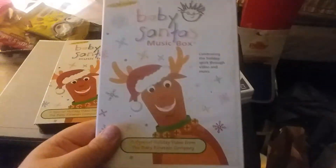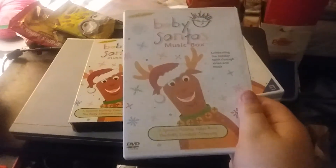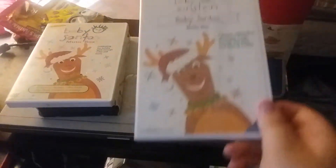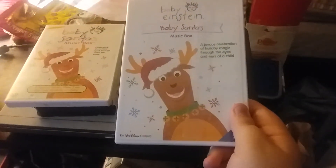Next up we have the Baby Santa's Music Box 2002 DVD. The front, the side, and the back. Here's the DVD and the parents guide.